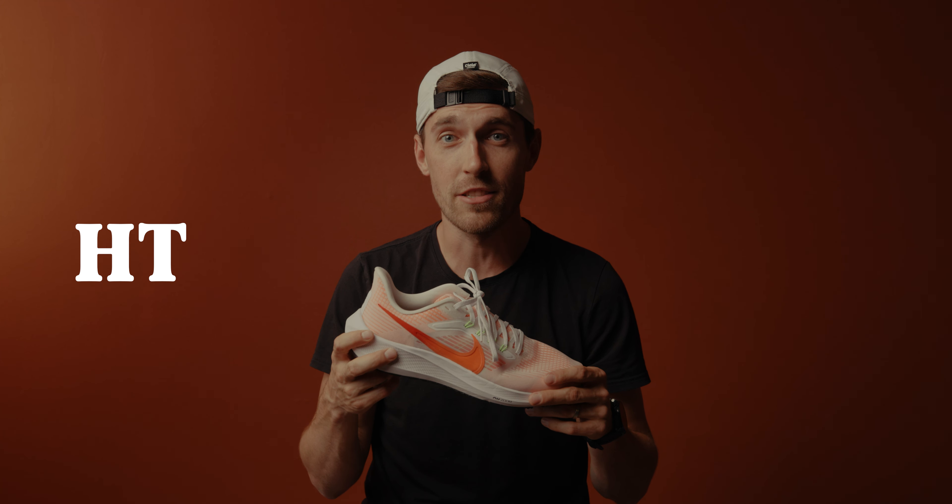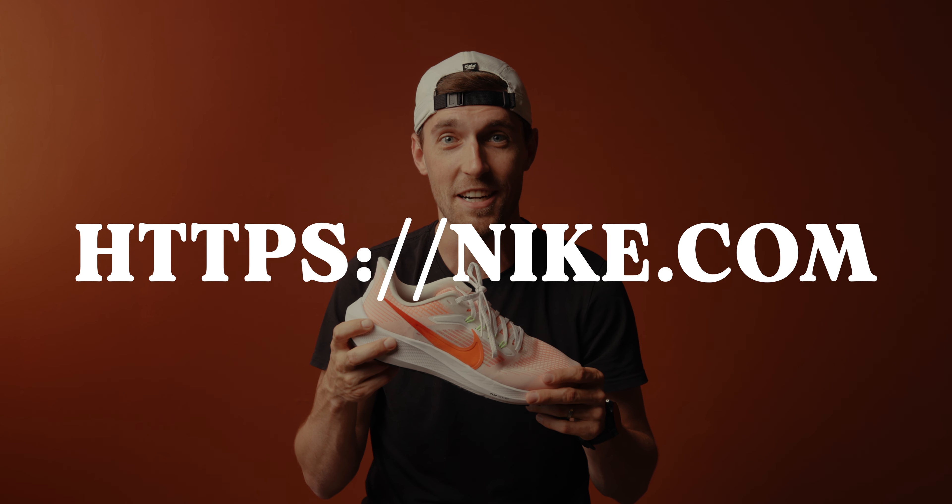Because it's $82 — all in, tax, shipping, everything — on nike.com.